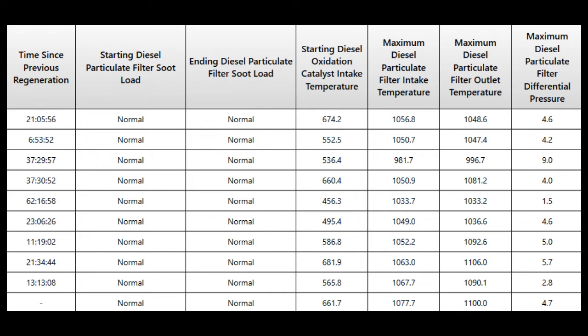Look one column to the left — that's inches of mercury by the way. Maximum diesel particulate filter outlet temperature. You see where that's 996 degrees. Well, 9 inches of differential pressure means that that DPF filter is severely loaded with soot.